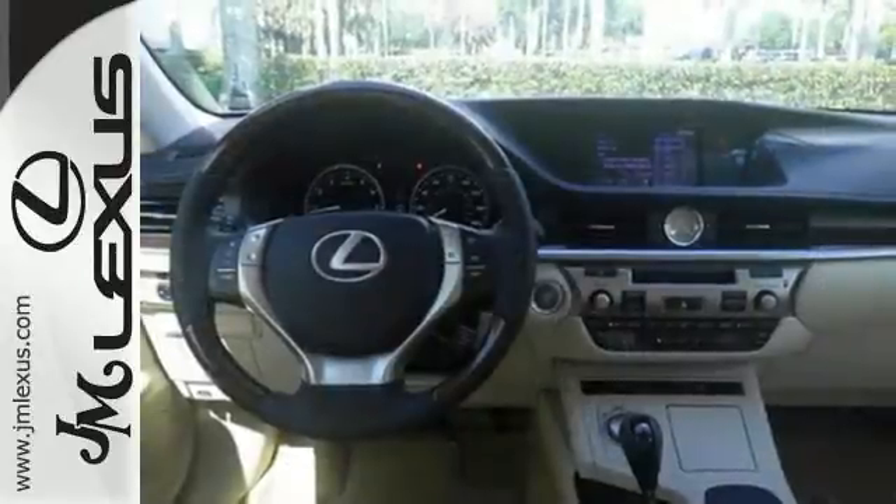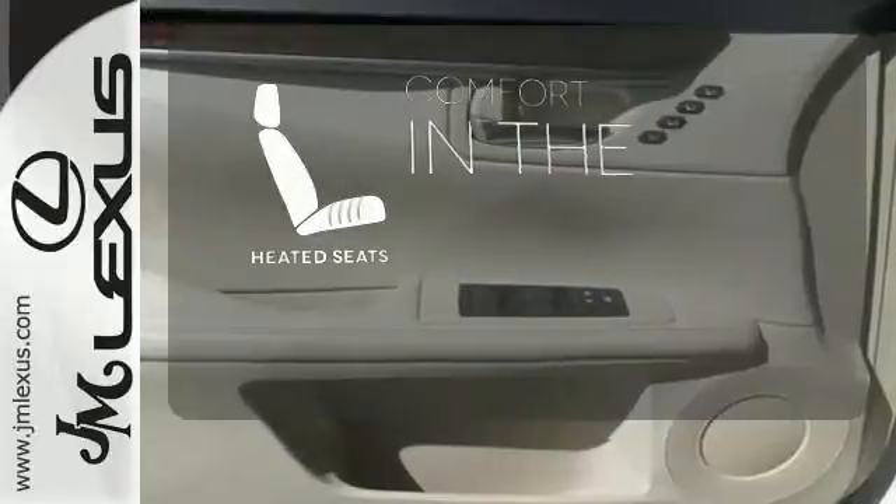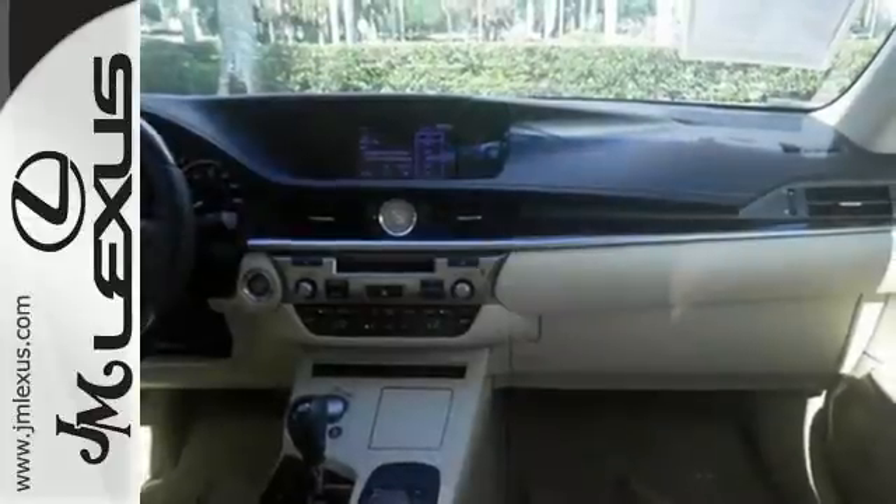It also provides Bluetooth wireless, satellite radio, and a moonroof. The heated seats keep you comfortable no matter how cold it is.